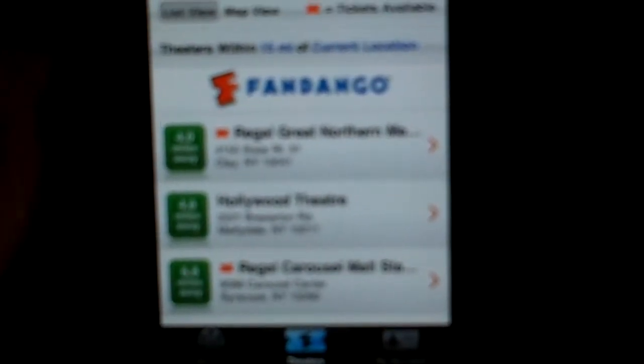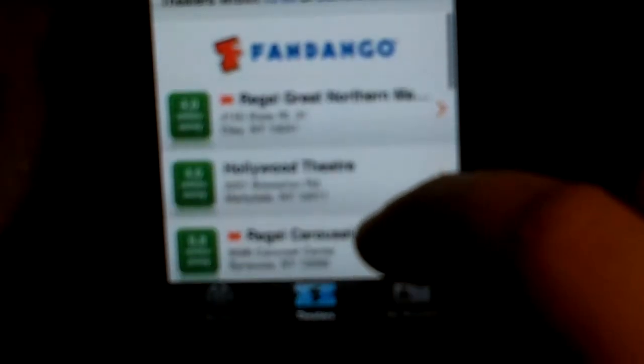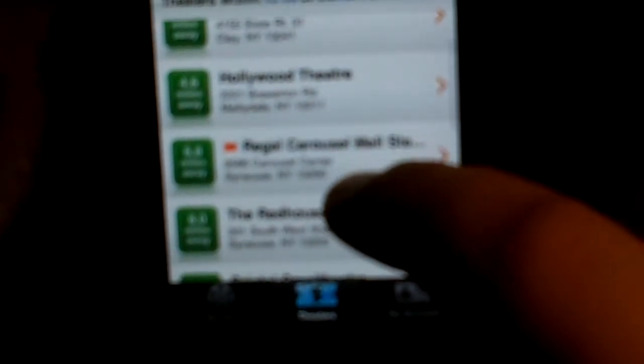So if I click over here — click right here, click theaters — then I can click what theater is closest to me. So I will go to Green Carousel Mall. If you live in Syracuse, New York, you will know where this is. Let that load up.